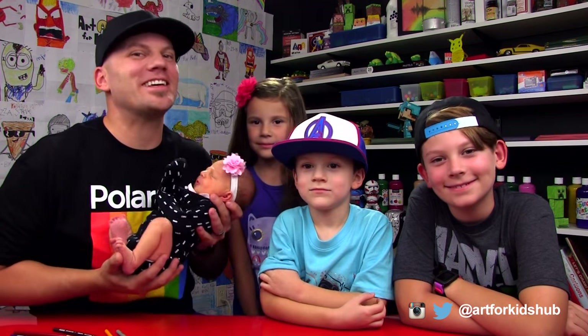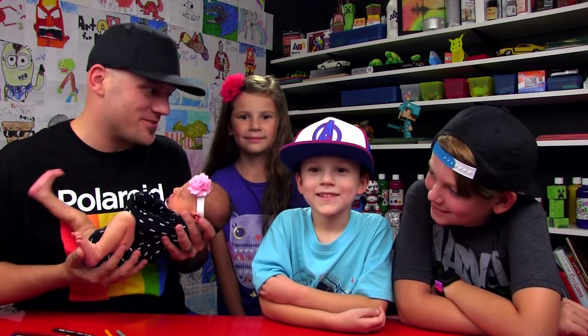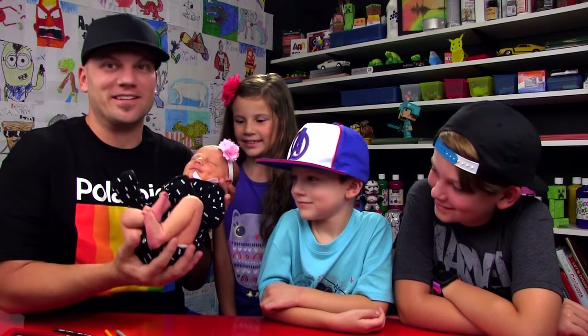She was born last week, and we've really been enjoying the spirit that she brings into our house. She's so sweet. Look at her.